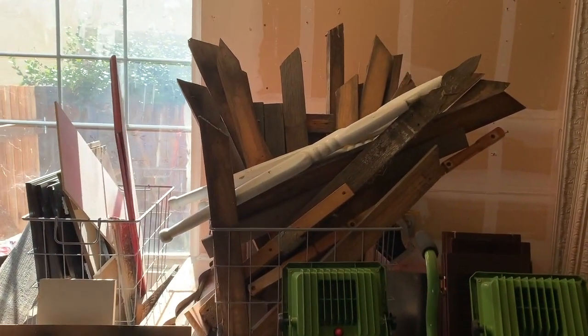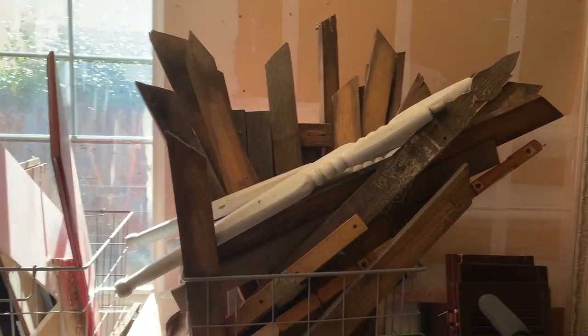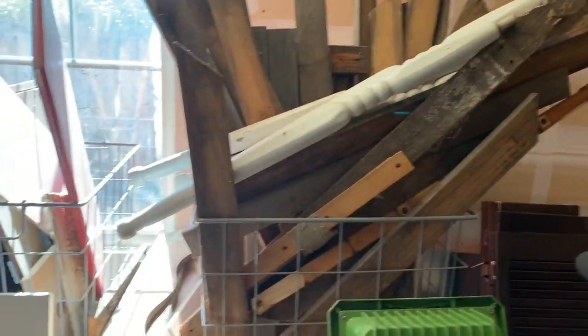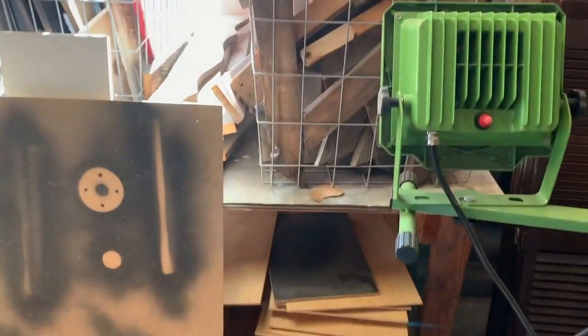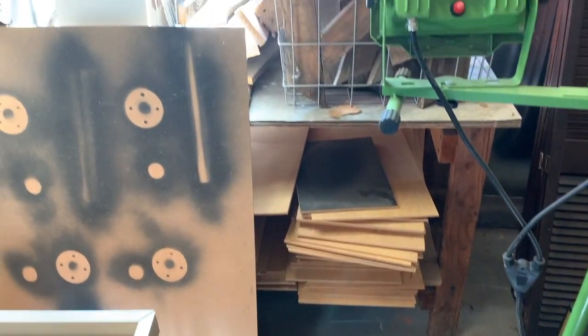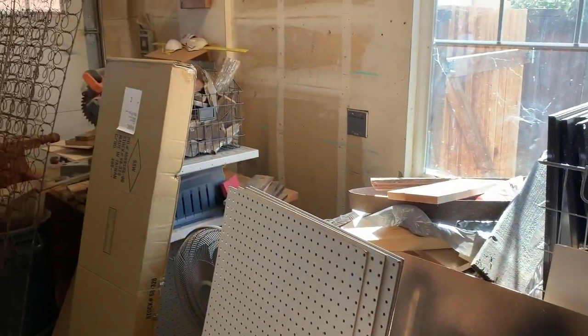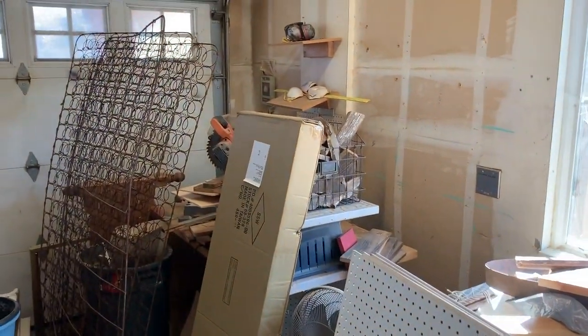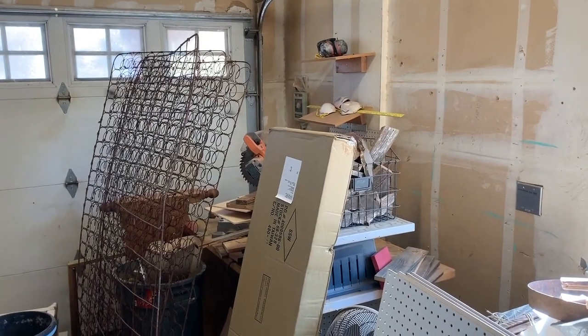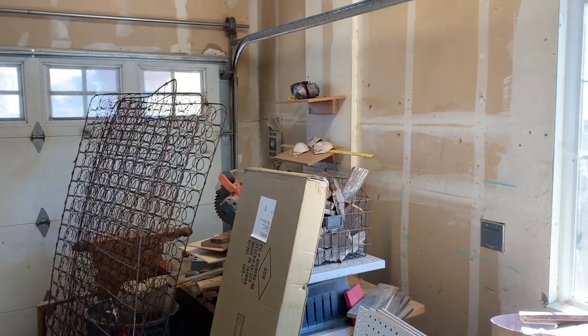Behind that is a free gigantic dresser that I think I'm gonna make into a new workbench. Speaking of workbench — it's a mess. I cannot bear to get rid of these odds and ends spindles. A while ago, an awesome reader of my blog gave me all that wood that she said her husband wouldn't let her take home, so she gave it to me. And over there are some of my tools.